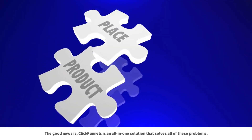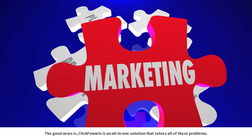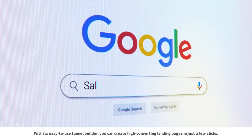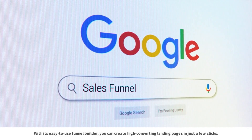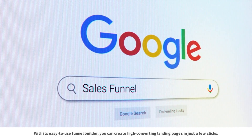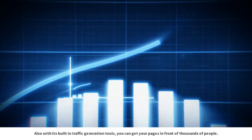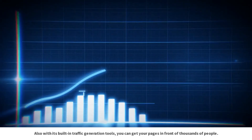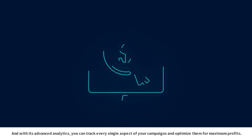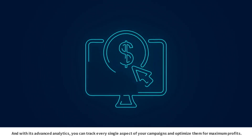The good news is ClickFunnels is an all-in-one solution that solves all of these problems. With its easy-to-use funnel builder, you can create high converting landing pages in just a few clicks. With its built-in traffic generation tools, you can get your pages in front of thousands of people. And with its advanced analytics, you can track every single aspect of your campaigns and optimize them for maximum profits.